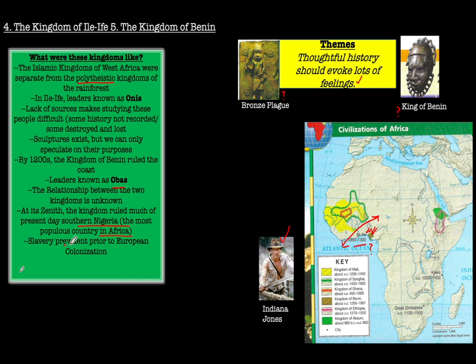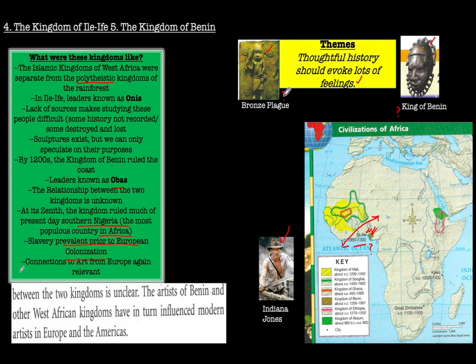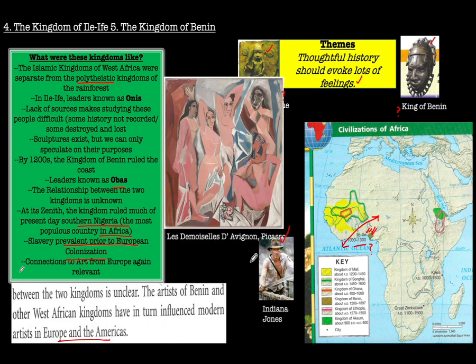Our text also notes that slavery was prevalent prior to European colonization among the tribes of that particular area. And the connections between African sculptures and art influenced modern artists in Europe and the Americas — going back to works of Picasso, we can see how that art was inspired by what was created in present-day Africa at the time.